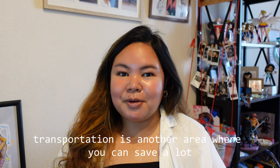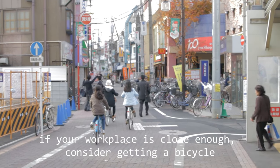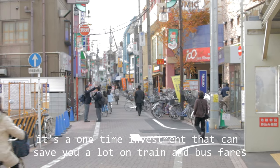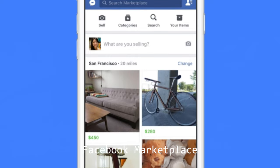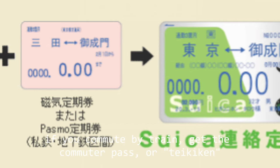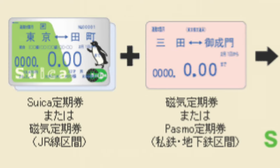Transportation is another area where you can save a lot. Number one: use a bicycle. If your workplace is close enough, consider getting a bicycle — it's a one-time investment that can save you a lot on train and bus fares. You can also get a second-hand bicycle from second-hand stores or from Facebook Marketplace. Another tip: get the commuter pass, or teiki, which can save you money if you travel the same route regularly.